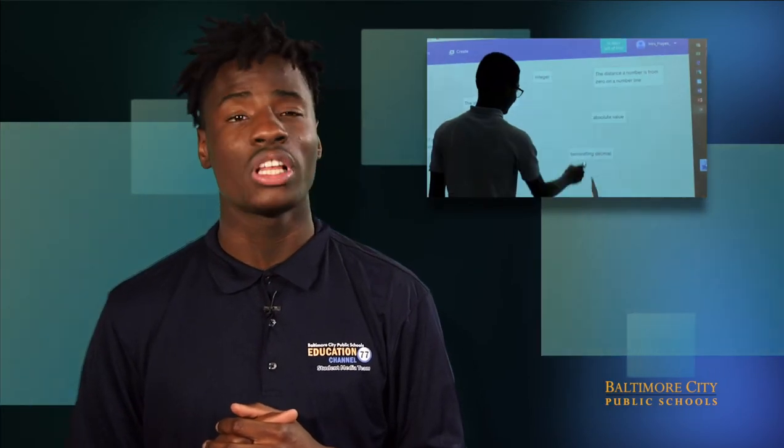Hi, I'm Xavier Plater for the City School Student Media Team at Fort Worthington Elementary Middle School. Students in Ms. Hayes' math class are learning in a cool new way with Google Classroom.